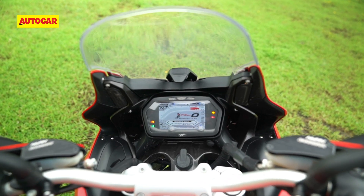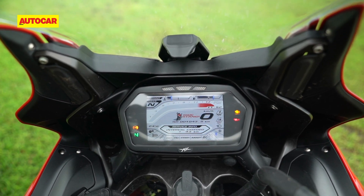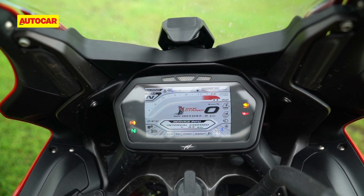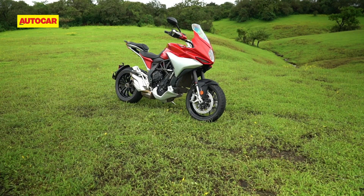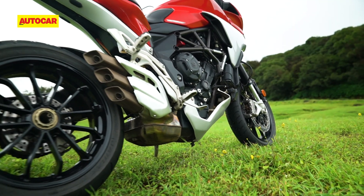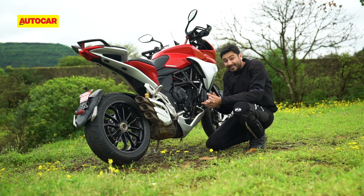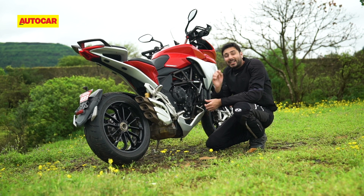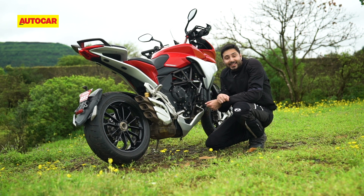Speaking of, this is the first MV in India to offer a full colour display, which is quite informative but also quite cluttered to look at. Now, I could go on gushing about how fantastic this bike looks, but a pretty face will only take you so far. Thankfully, this MV has much more substance under the skin. This three-cylinder engine, for example, is almost identical to what you'll find in the wild Brutale 800, and that's a very good thing.